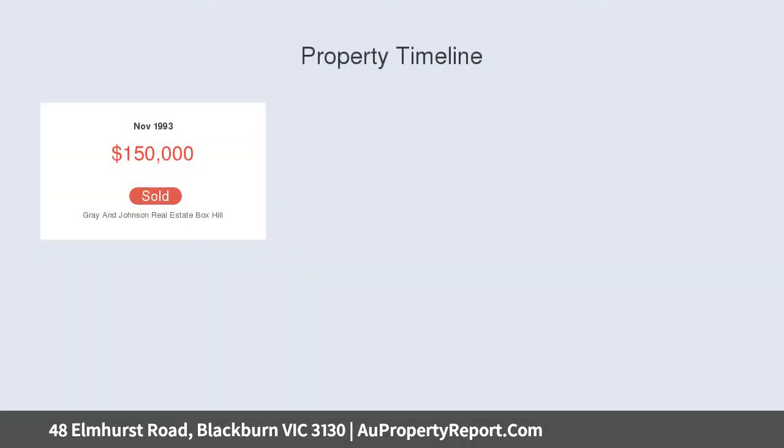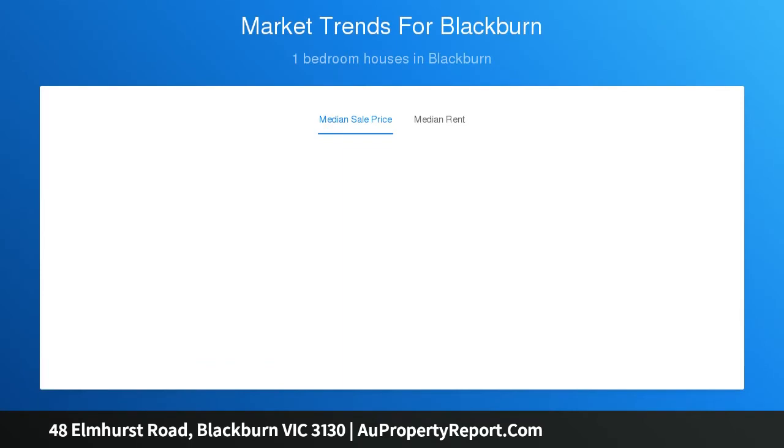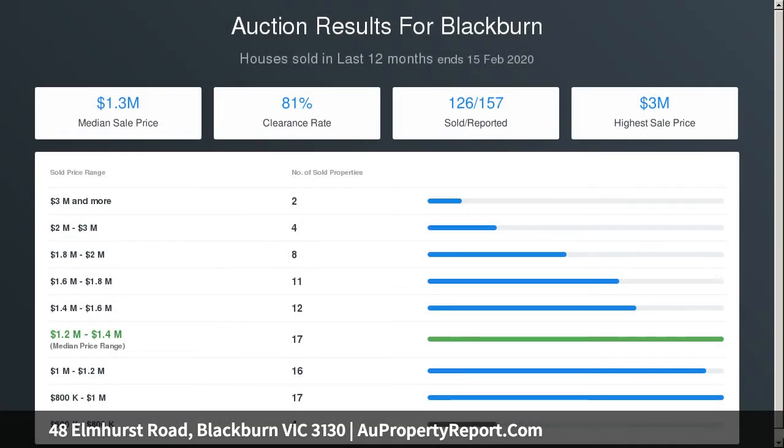This charming home, which is located in the Box Hill High School zone, has been lovingly maintained over the years. However, the time has come for this property to be completely reimagined, with the immense land size opening the current home up to being redeveloped into luxurious townhouses or units STCA. An ultra-modern and ultra-spacious grand family residence can also be built on the large allotment, also STCA.